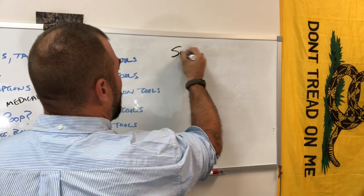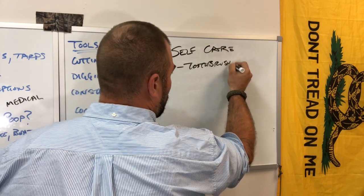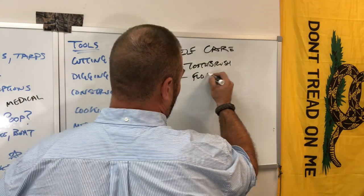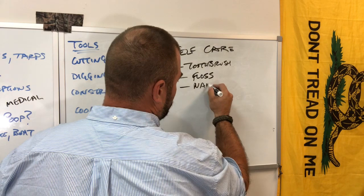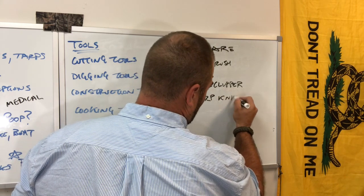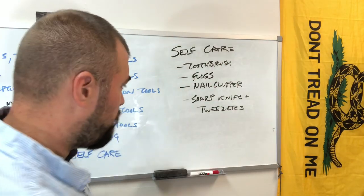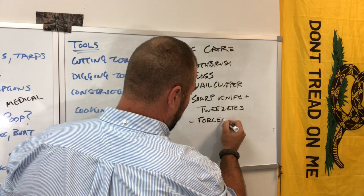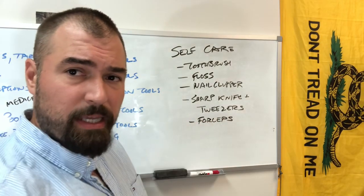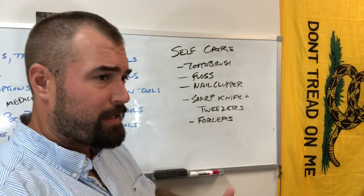Self-care: toothbrush, toothpaste, and floss. Nail clippers or a sharp knife. Tweezers — and forceps, that's the other word I was looking for — for removing foreign objects. Maybe a pumice stone for the rough skin on the bottom of your feet. Whatever you need. If you have any special conditions, that falls into self-care.